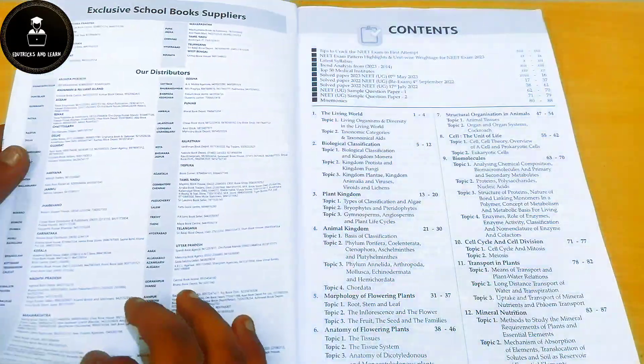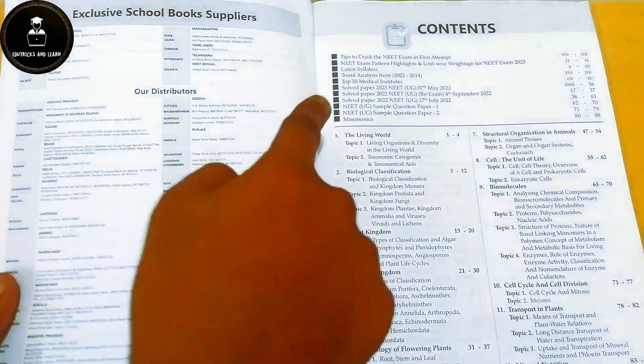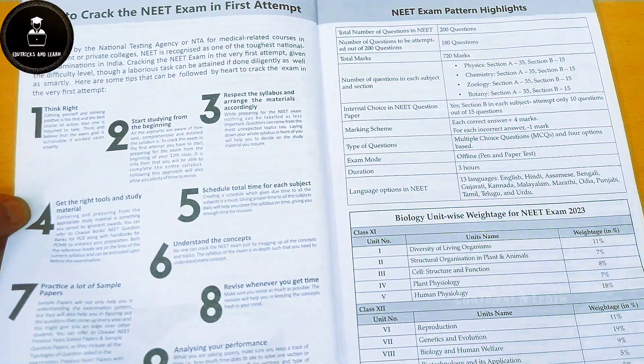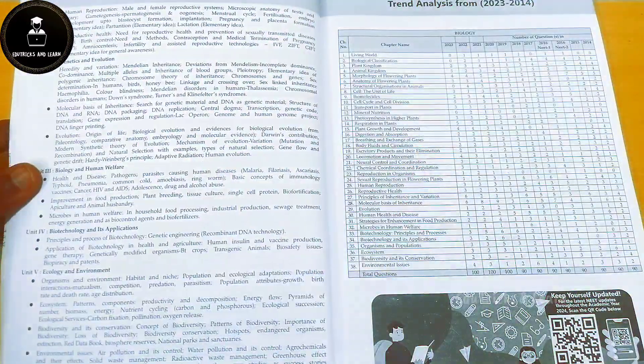First, they have given a proof page and then the contents section. In the content you can see they have given tips to crack the NEET exam on the first attempt, the top 50 medical colleges in India, and other useful material for NEET aspirants. They have also given the NEET exam pattern highlights and the complete latest syllabus of biology.